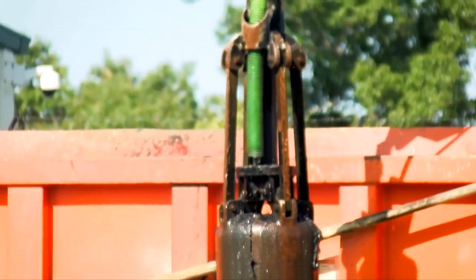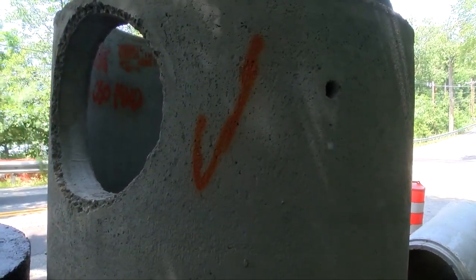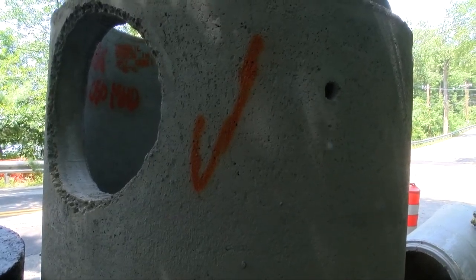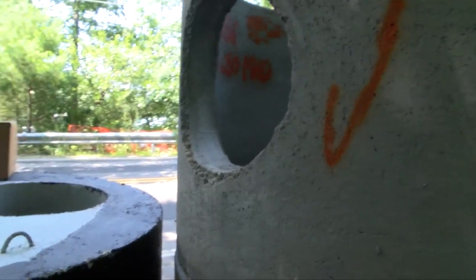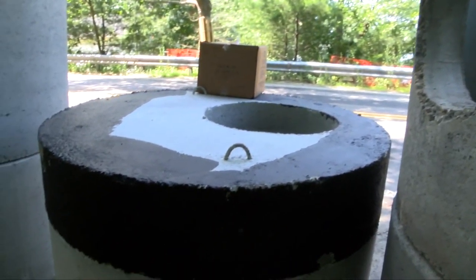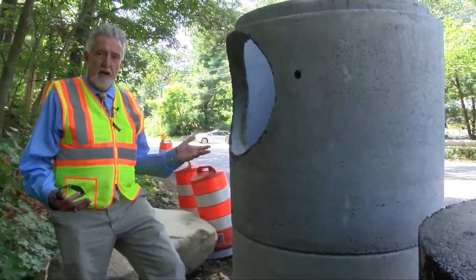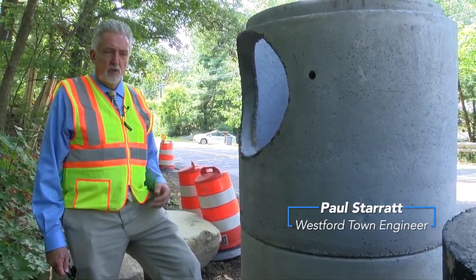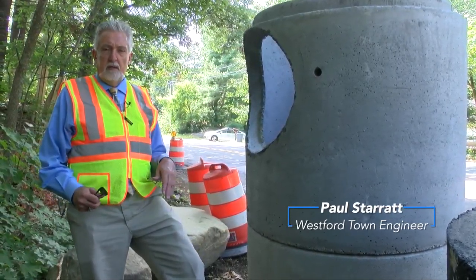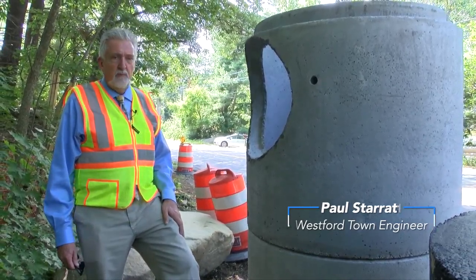Before Paul Sterrett reveals how catch basins are cleaned, he stops by the Groton Road improvement project to show what these structures look like before they go in the ground. We've stopped by the Dunstable Road at Groton Road intersection improvement project. This is a perfect opportunity to take a look at what the structures look like before they get buried — and then everyone forgets about them. This is a deep sump catch basin.